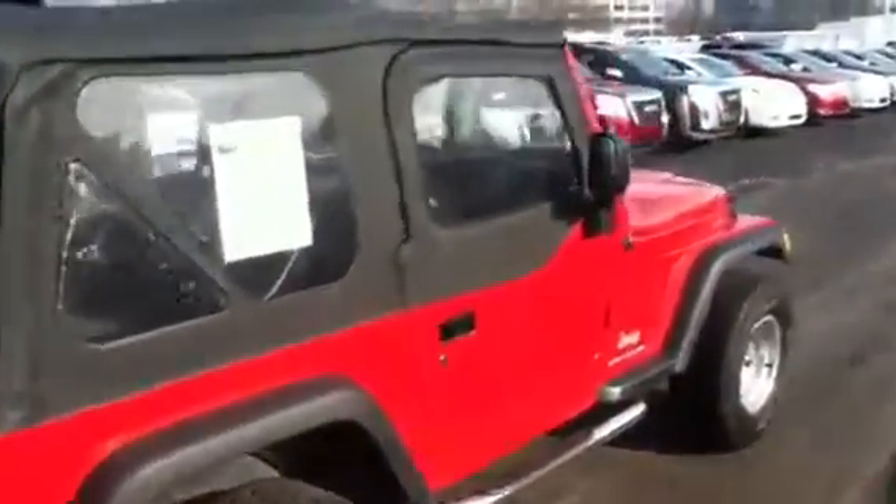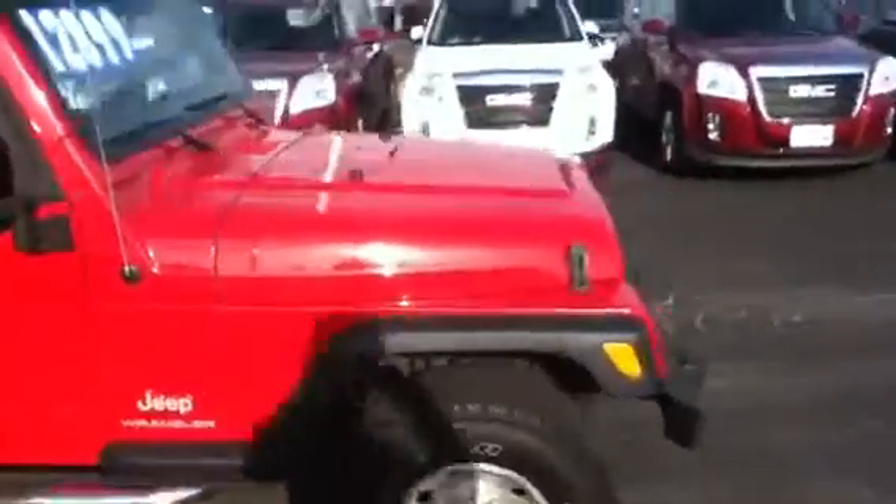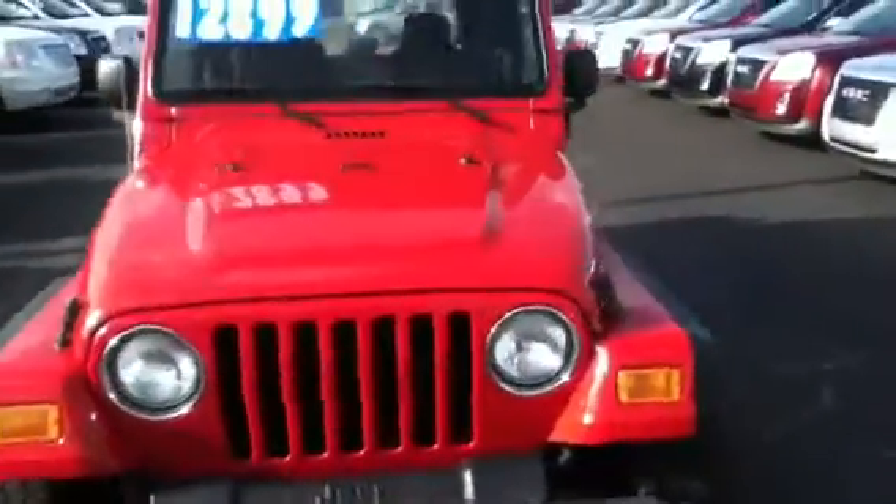It's going to be nice for these hot summers that we have upon us. As you can see, we currently have the window price set at $12,899, which is a heck of a deal for this particular model.